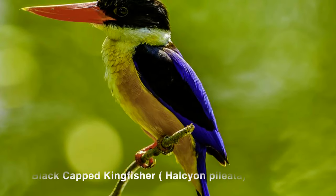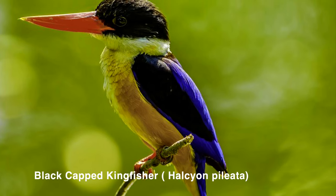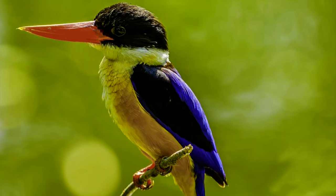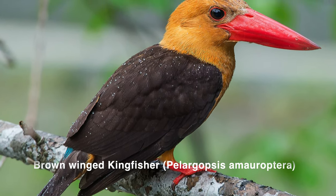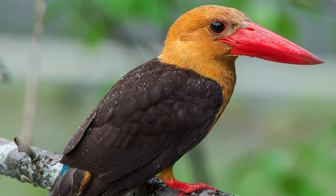Number 1: Black-capped Kingfisher — ये normally Andaman Nicobar Island और East and West Indian coastal regions में पाये जाते हैं। Number 2: Brown-winged Kingfisher — ये normally Odisha और West Bengal के coastal area में पाये जाते हैं।